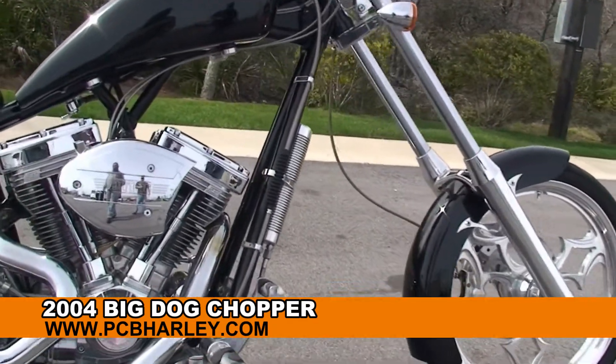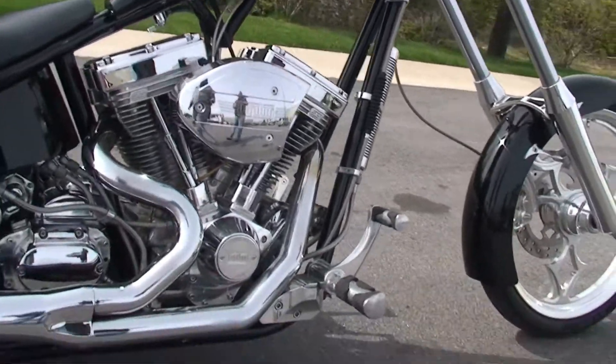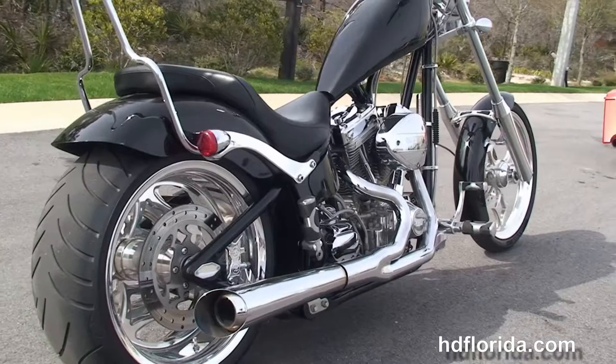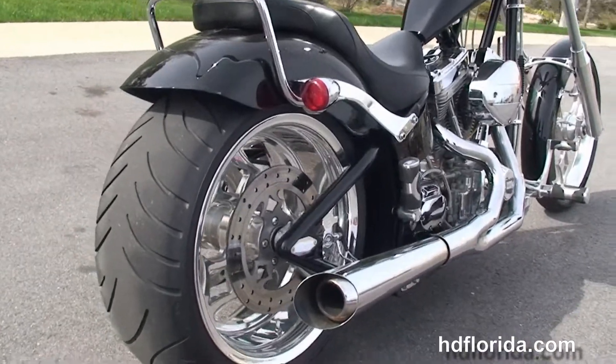This bike starts out front with a chrome mag wheel, completely chromed out and extended front forks. Moving back to the upgraded oil cooler and forward controls.